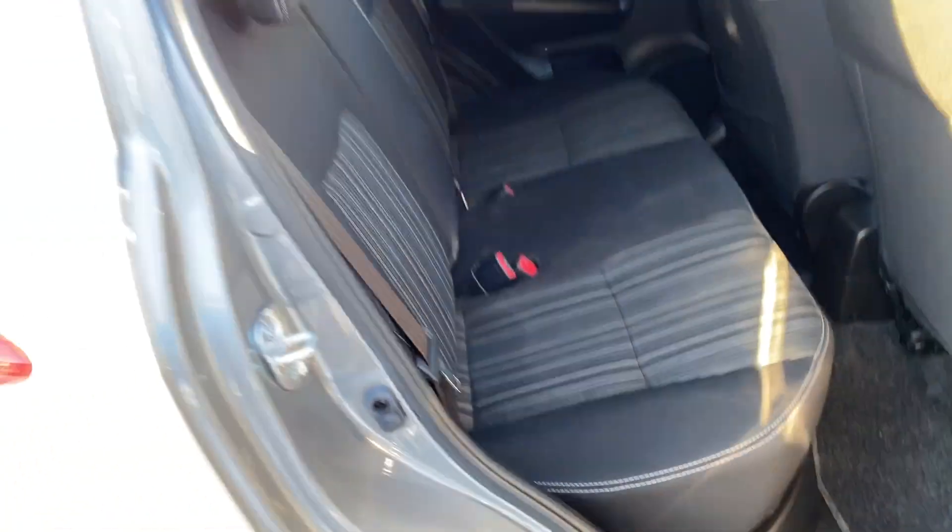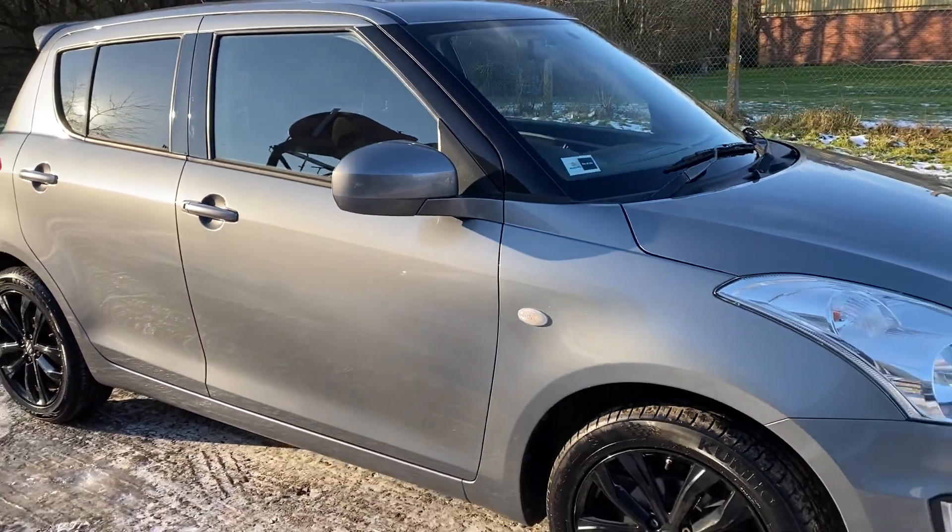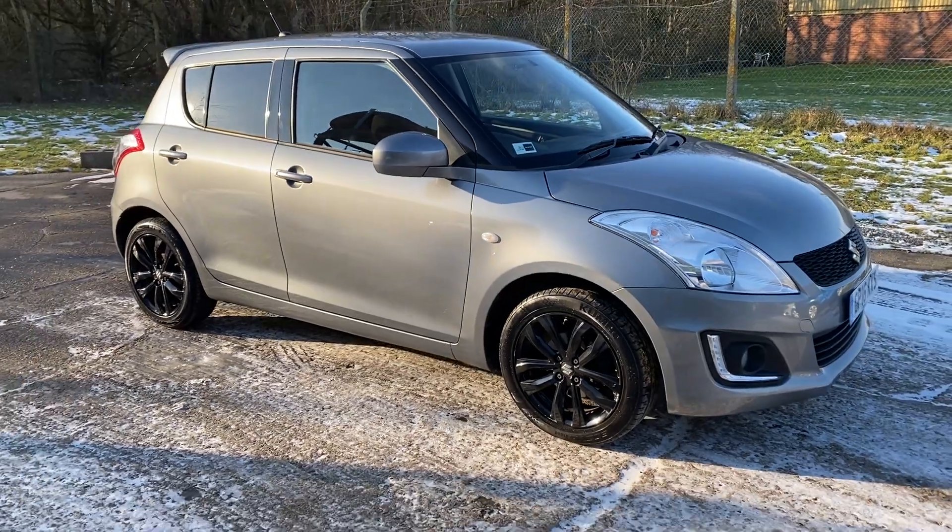Full details and specifications of the car are available on the website. Please let us know if you've got any questions or if you'd like to come and see this lovely Suzuki Swift. Thank you very much for watching.